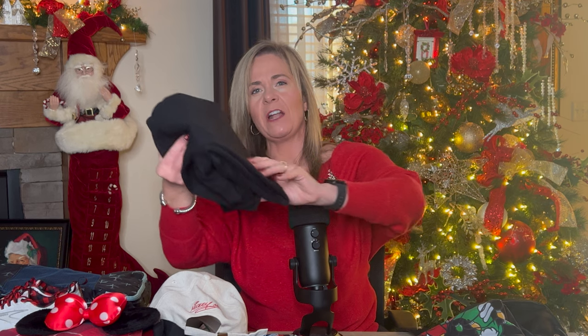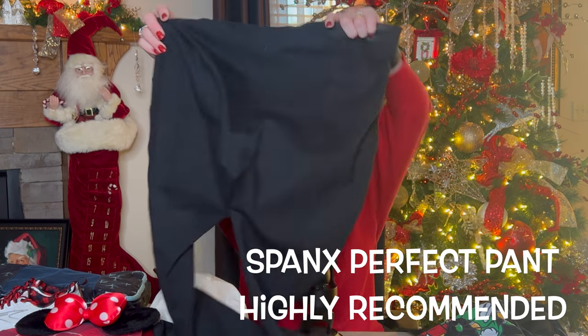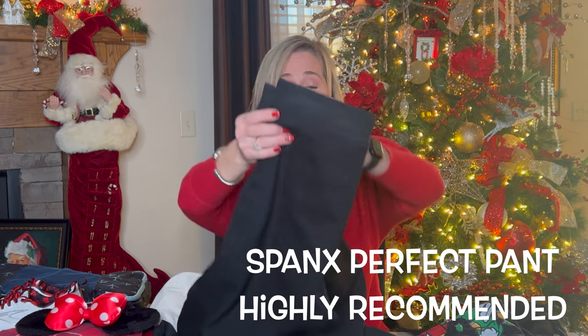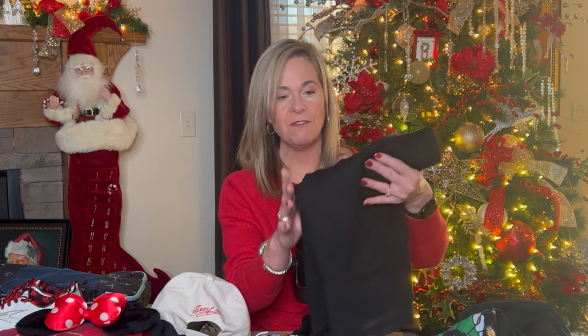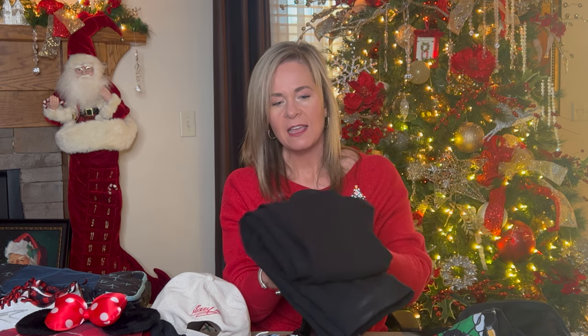With my suit jacket I'm going to wear the Spanx 'The Perfect Pant.' If you haven't tried these, they're fantastic — deep black, very flattering on all shapes and sizes, and they don't wrinkle. They are expensive but I'll link them below. I'll wear them with my suit jacket and a t-shirt, and if I go to the parks on a break I can just take off the jacket and still look put together. They're super comfortable and very versatile.